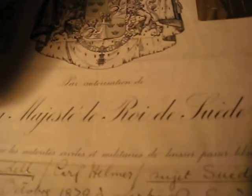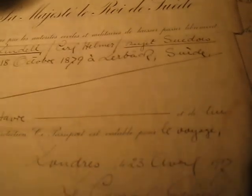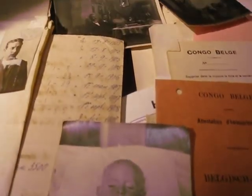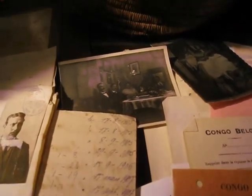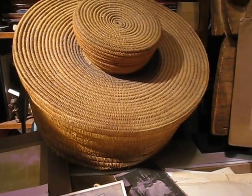Mr. Jansson was a Swedish officer who worked for Leopold II in Congo. He worked as an officer and was commanded by the King of Sweden to go there. He was stationed in the Kassai, but he didn't always have luck — his little kid died at six months. He brought back many objects from there, and I bought the whole collection. He was there between 1905 and 1930.